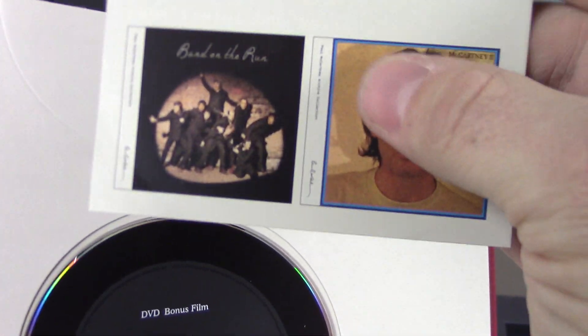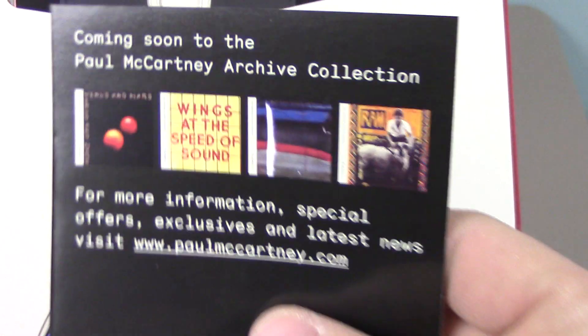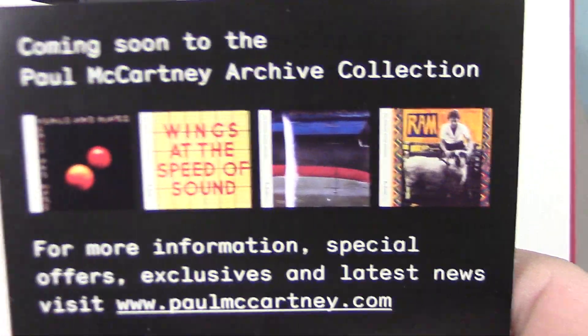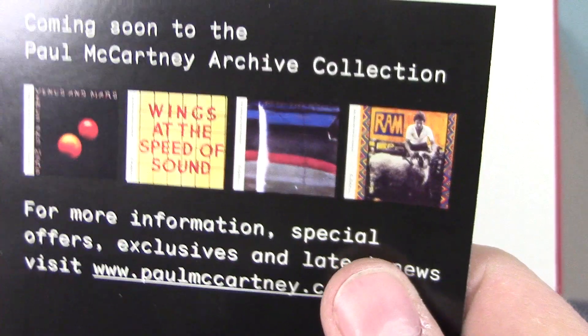This edition also came with a card listing other available albums: Band on the Run, McCartney 2, and coming soon — Venus and Mars, Wings at the Speed of Sound, Wings Over America, and Ram.